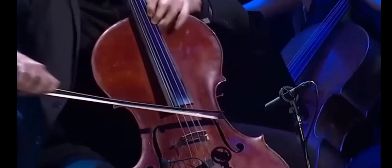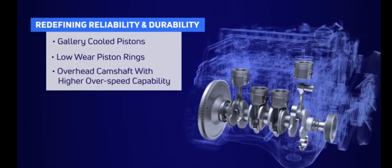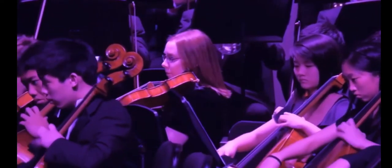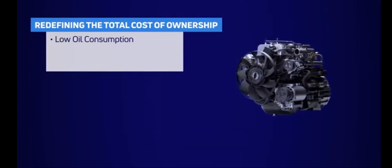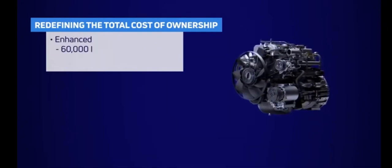Tuned to perfection with most refined craftsmanship, it is redefining reliability and durability to the next level. With these efficient engine management systems, it is instrumental in redefining the total cost of ownership. It is designed with very low distortion, resulting in low oil consumption, has enhanced first engine overhaul life and service intervals, coupled with best-in-class fuel economy.